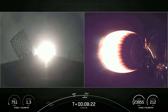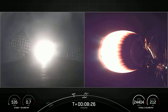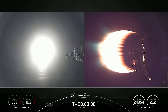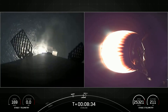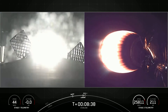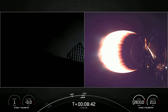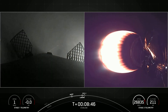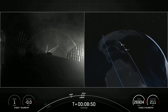Stage one landing burn. That landing burn has now begun. Stage one landing leg deploy. Stage one landing is confirmed. There we can see on the left-hand side of your screen that the first stage has stuck the landing once again.